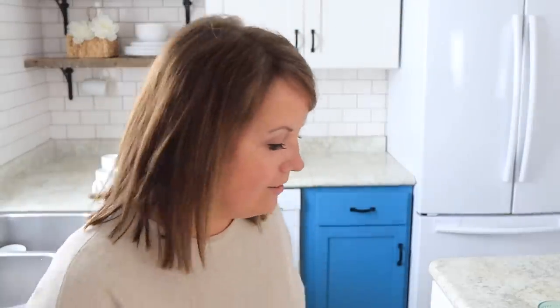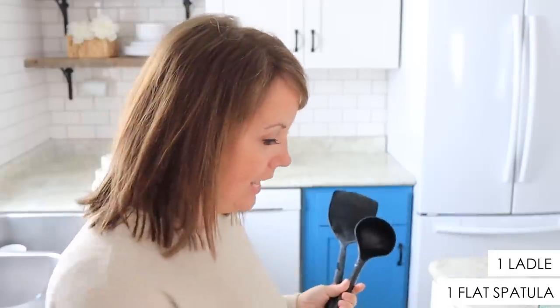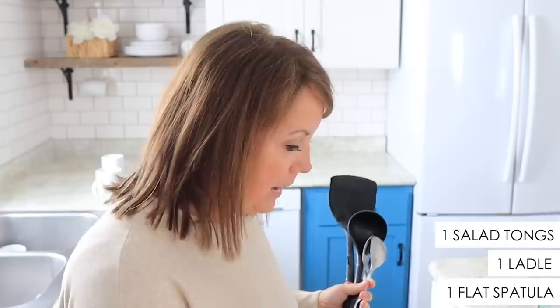Let's go through the utensils real quick and then the bathroom, and then I'll tell you how I arrived at these numbers. This is where I really start to lose people with our utensils — or lack of utensils. One pancake flipper, one of these guys, a ladle, one salad tongs, and spatulas.